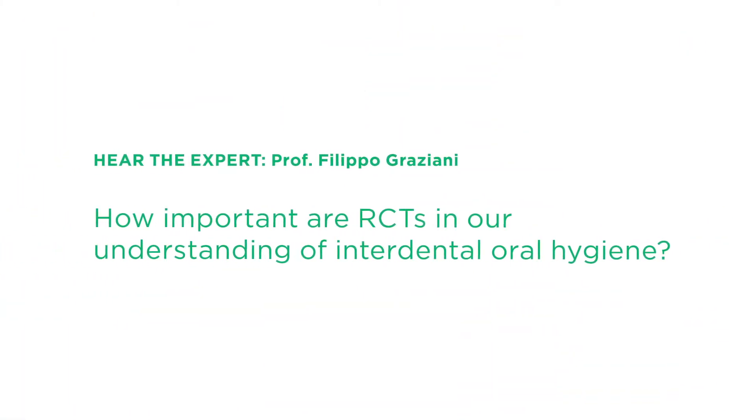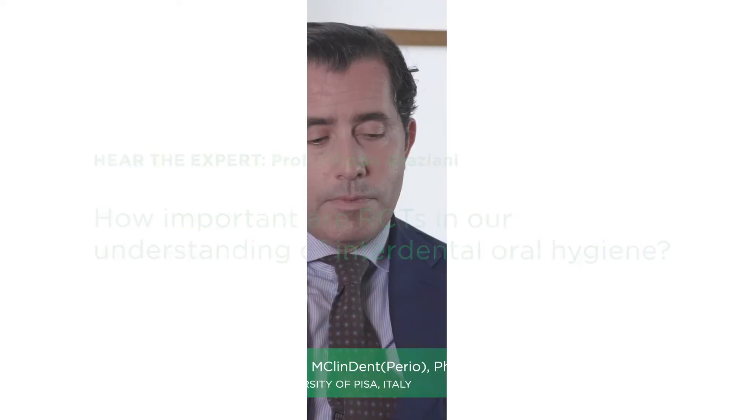How important are RCTs in our understanding of interdental oral hygiene? Randomized controlled trials are the foundation of modern science and modern medicine. If we wouldn't have randomized clinical trials, I think we would still say that the best thing you can do is to floss between teeth — which is, of course, absolutely true if the alternative is not to do anything between teeth.